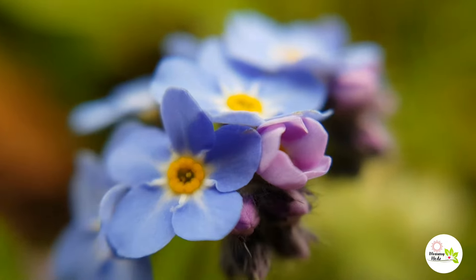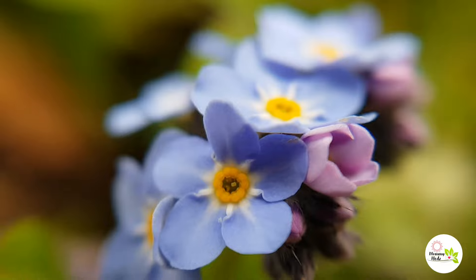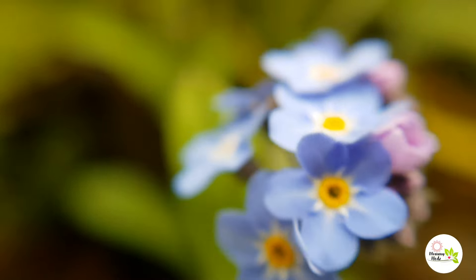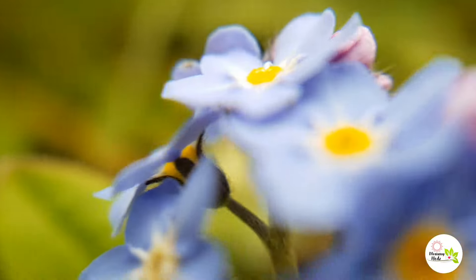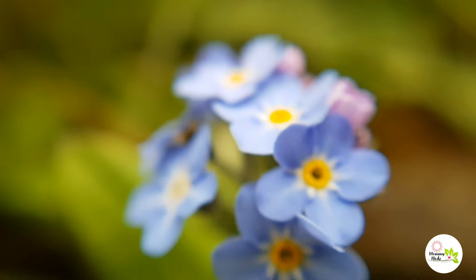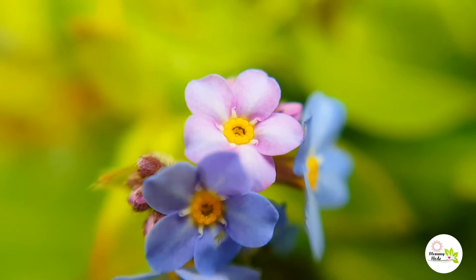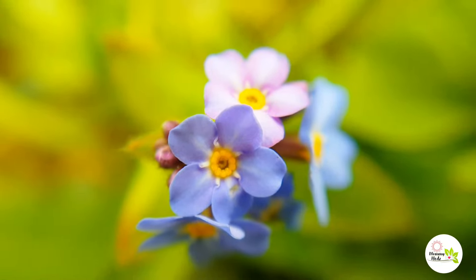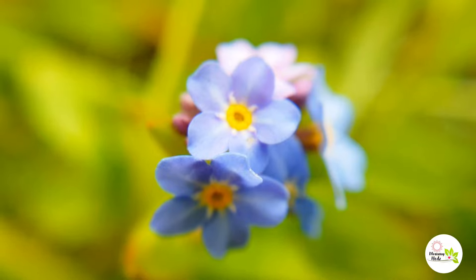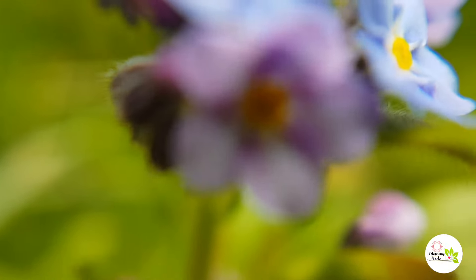Water forget-me-not, or Vergissmeinnicht. It has small sky-blue, occasionally mixed with pink or white, five-petaled flowers. It blooms from mid-spring to first frost in temperate climates. It is usually found in damp or wet habitats such as ponds, streams, ditches, and rivers. It can survive submerged in water and often can form floating rafts.